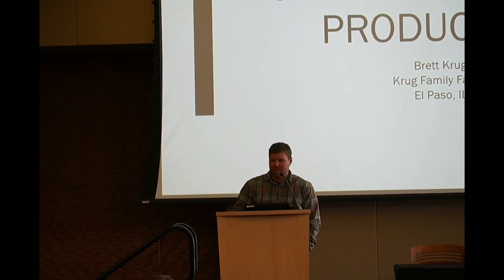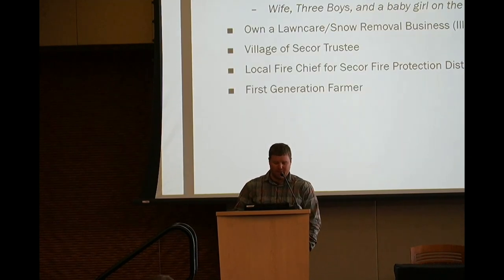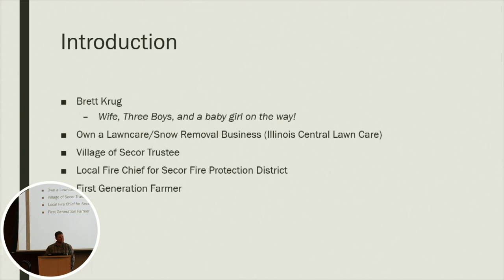Good morning, everybody. I'm Brett Krug from Central Illinois, Woodford County. I have my wife with me here today. We have three boys and a baby girl on the way due in June, so we're pretty excited about that. One thing that wasn't in the presentation: I do own a lawn care landscape business back home, so I stay really busy between being involved with community farming and being a small business owner.